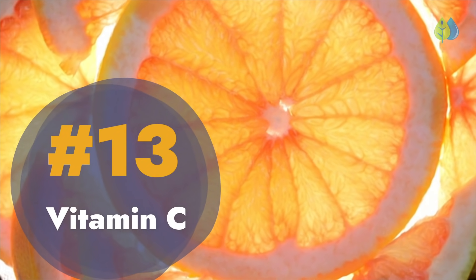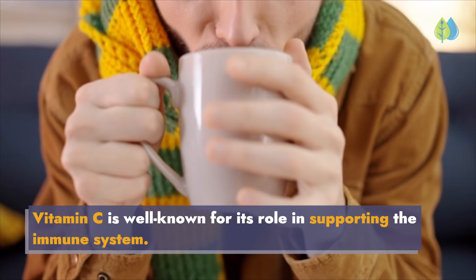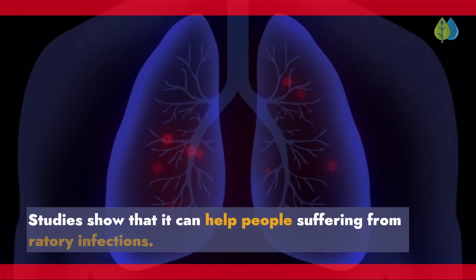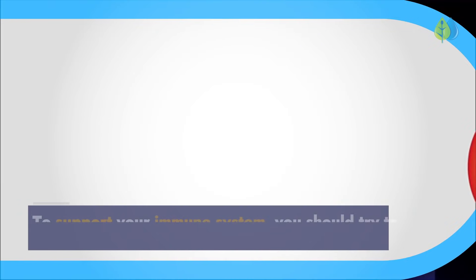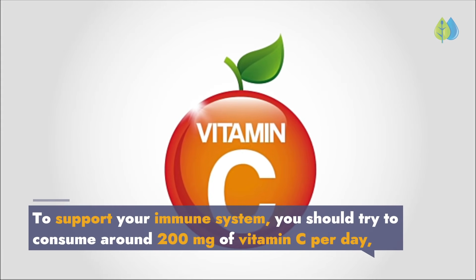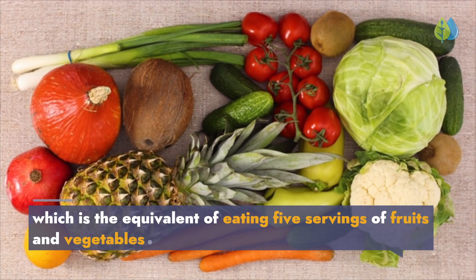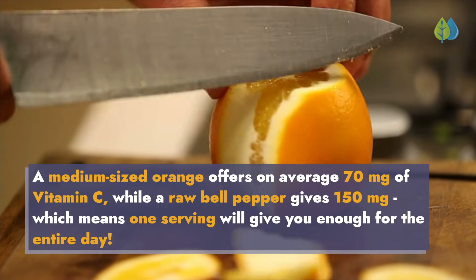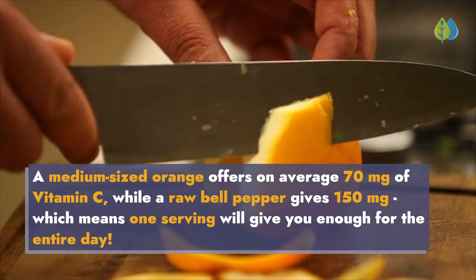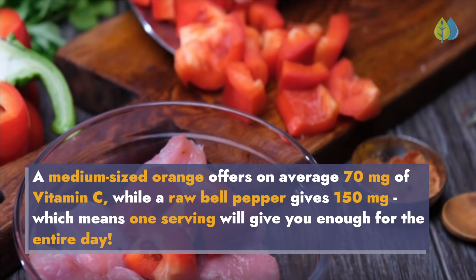Number 13: Vitamin C. Vitamin C is well known for its role in supporting the immune system. Studies show that it can help people suffering from respiratory infections. To support your immune system, you should try to consume around 200 mg of vitamin C per day, which is the equivalent of eating 5 servings of fruits and vegetables. A medium-sized orange offers on average 70 mg of vitamin C, while a raw bell pepper gives 150 mg, which means one serving will give you enough for the entire day.